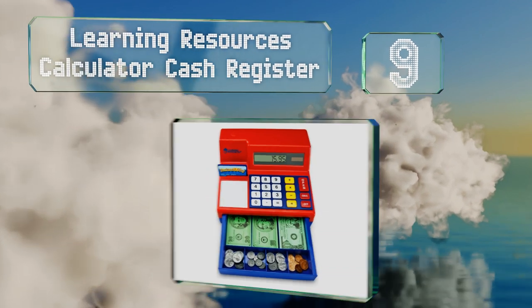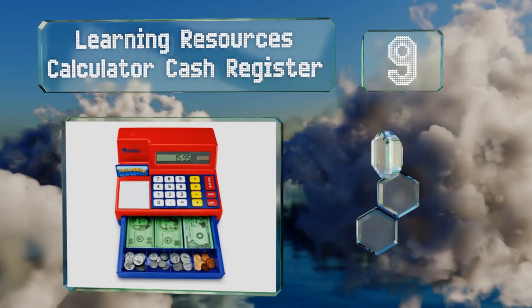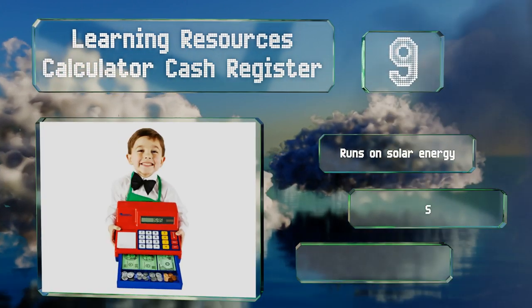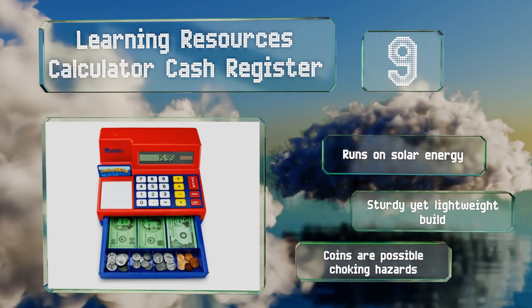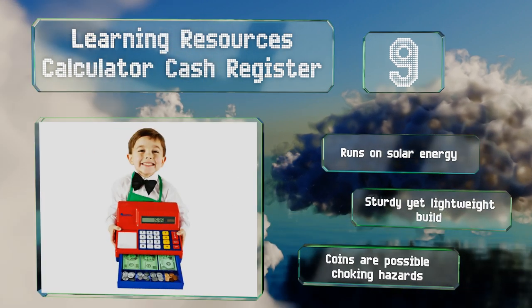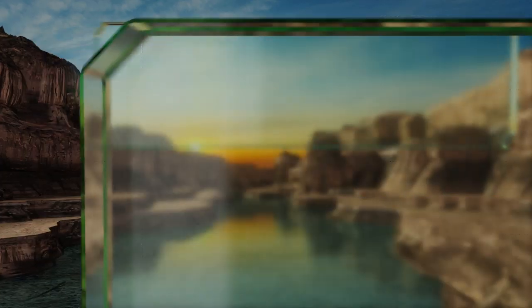At number nine, the Learning Resources Calculator Cash Register grows with a child. Toddlers enjoy the interactive open-close and sound effects, while older kids benefit from its math education in various play scenarios. It comes stocked with a pretend credit card, bills, and coins. It runs on solar energy and has a sturdy yet lightweight build, but note that the coins are possible choking hazards.